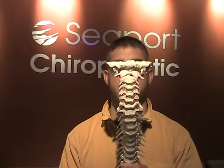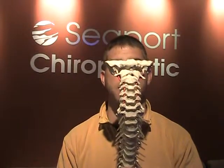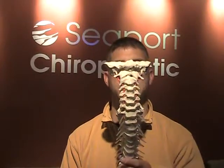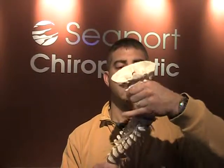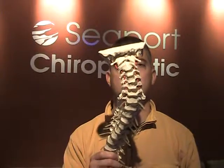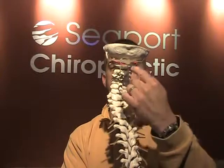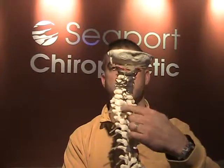From the front, the spine should be straight in alignment. Everything should be stacked right on top of each other, instead of looking at an individual with a lateral curve in the neck. And so from the back, you can see that there's a curve of these bones here.